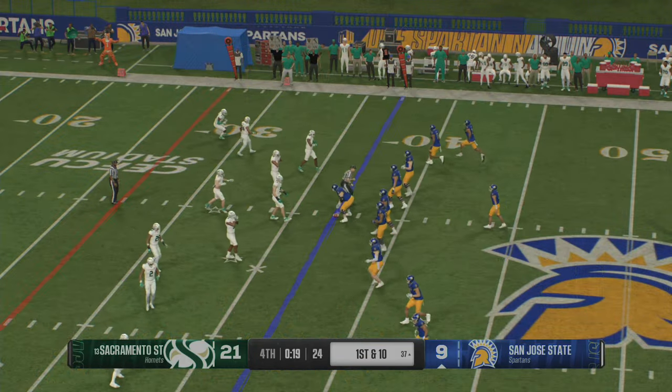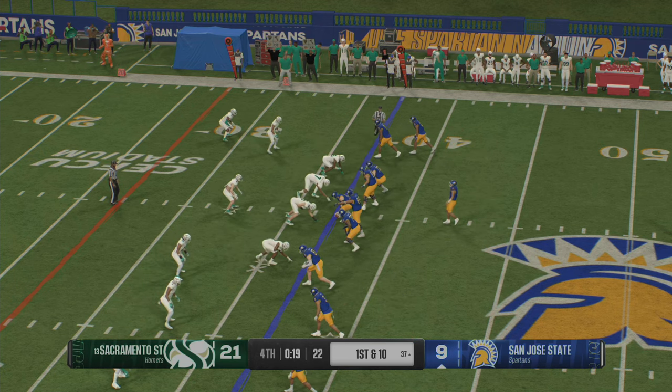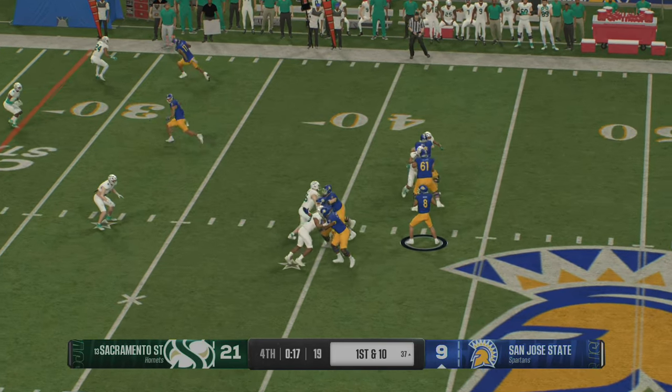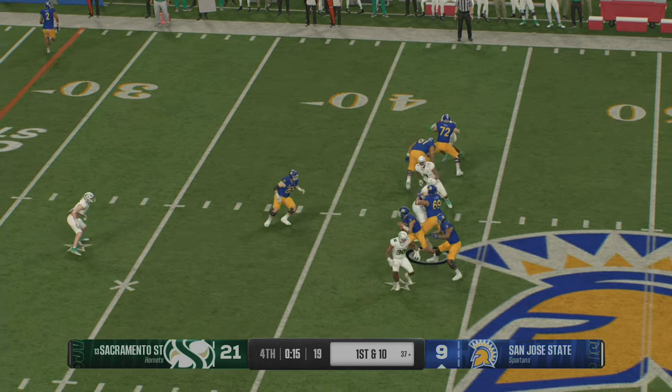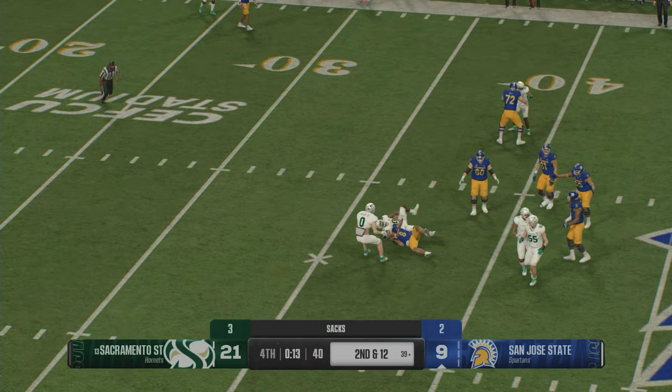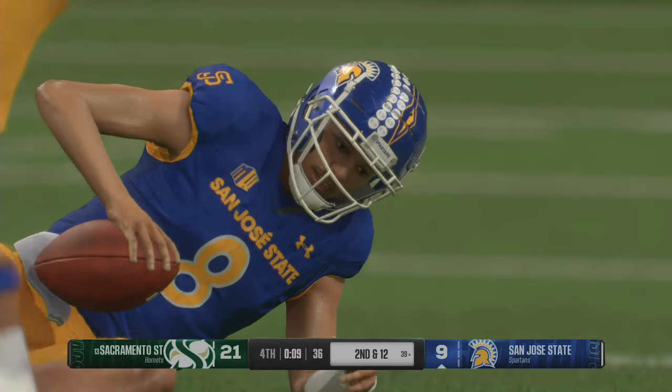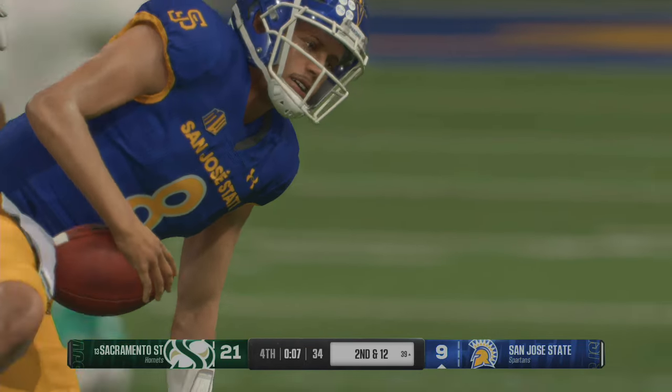Defense not exactly the perfect fourth down call there. The Spartans have it with a first and ten. He's looking to throw — the pocket starts to collapse. The quarterback runs out of time and down he goes at the 38.